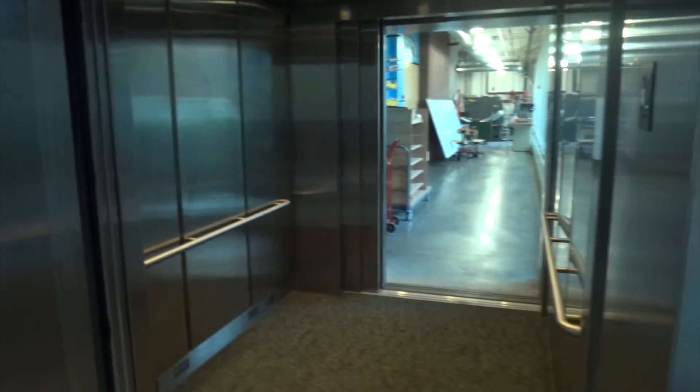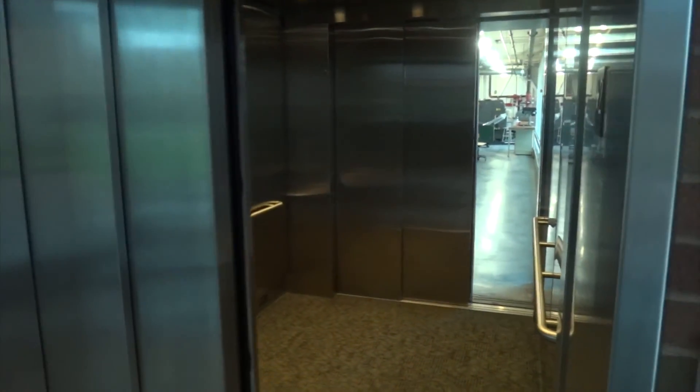Rear door. A decent fan. Cool — it's a walk-through elevator. There goes that door, and there goes this door.